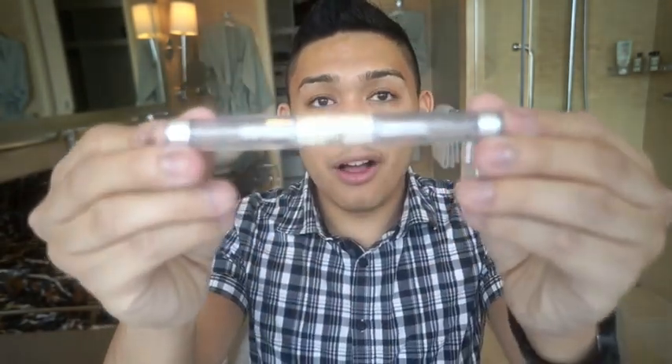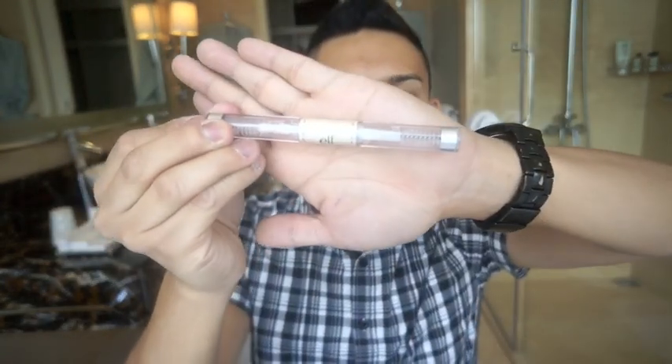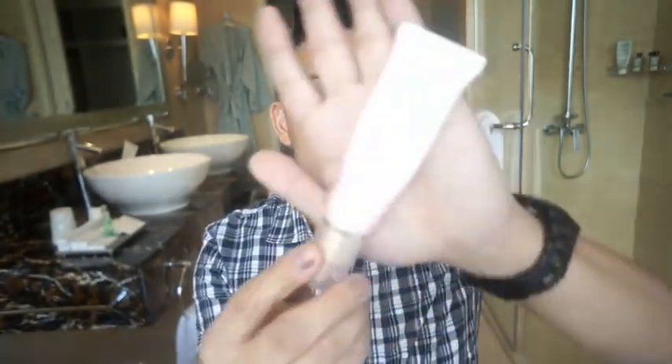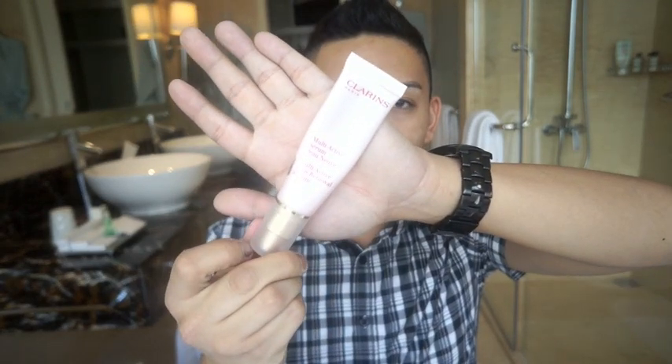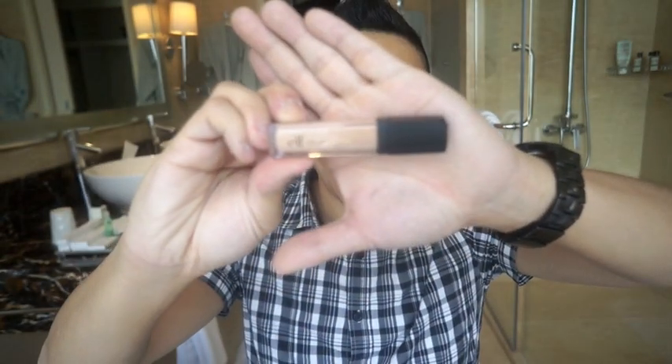I have the one-dollar ELF duo — one side is the eyebrow product and the other is a clear mascara. Really good bang for your buck; I don't mind paying a dollar every two months for it. I also have the Clearance multi-active serum that goes on your face. I use it every night and sometimes in the morning — it smells really good and hasn't broken me out.